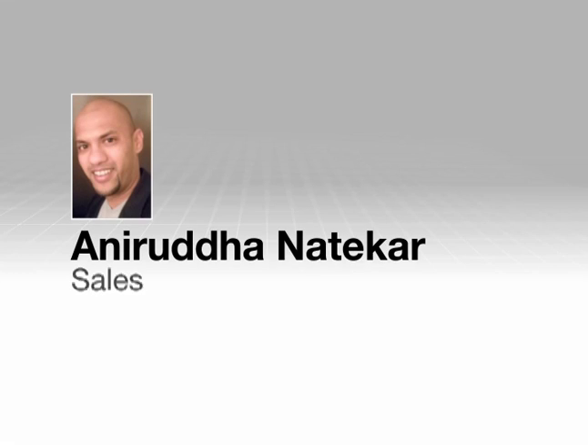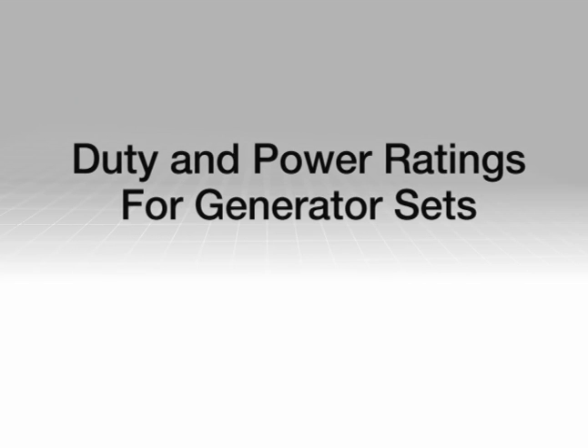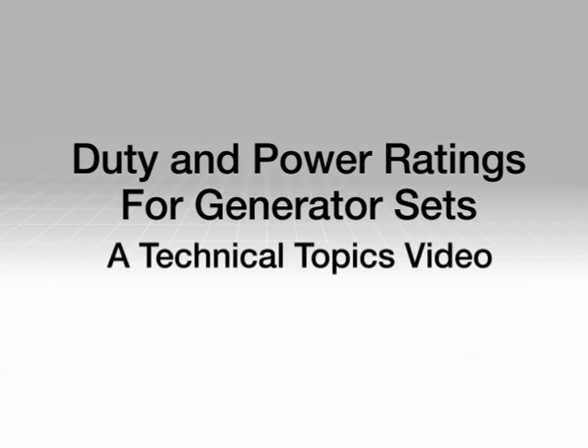Hello, I'm Anirudh Dhanatekar and today we will be looking at generator set ratings. Specifically, we will discuss the power ratings as they relate to different duty classifications.